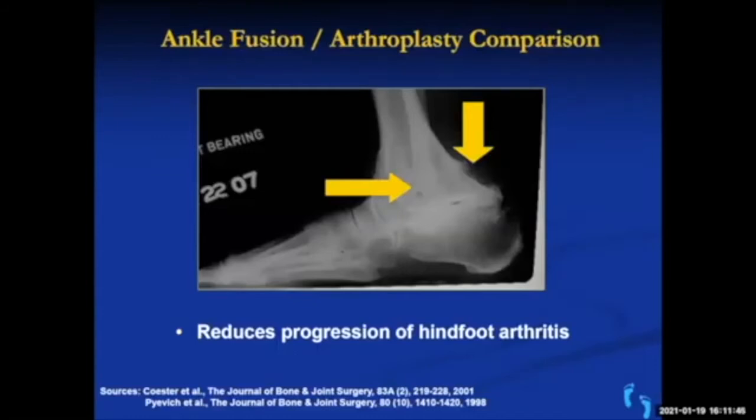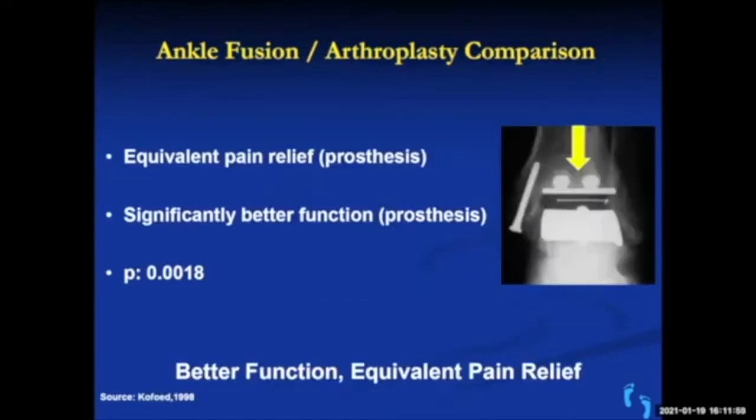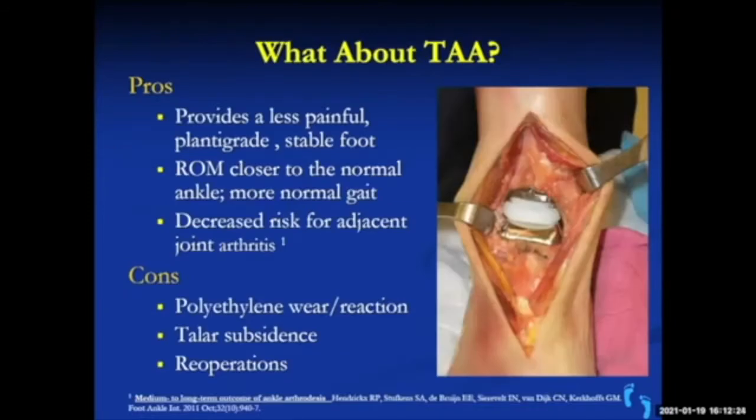With a fused ankle you still have some motion from the so-called transarsal joints in the foot, but these joints get more pressure on them, which can lead to arthritis years later. It's thought that ankle replacement will help prevent that by allowing continued motion. Most studies now show both ankle fusion and replacement achieve good pain relief, but with a prosthesis we get better function — people get motion, and your joints are made to move.